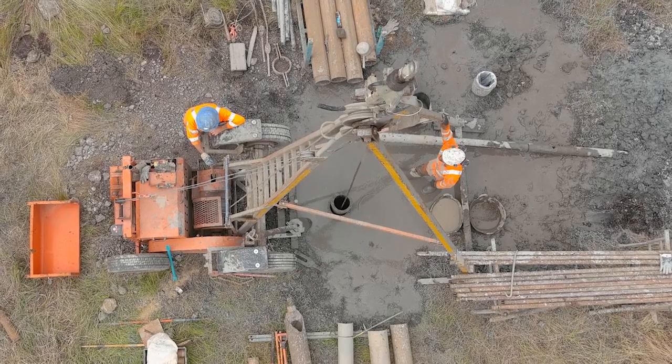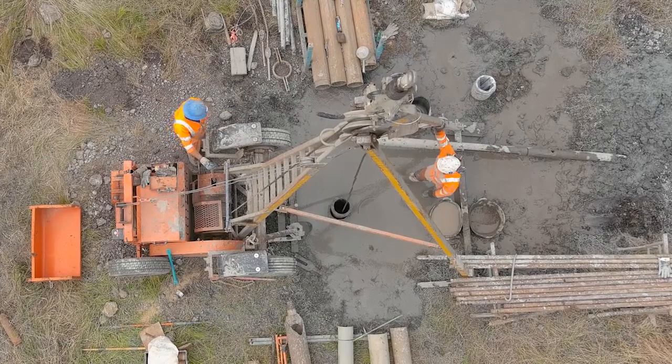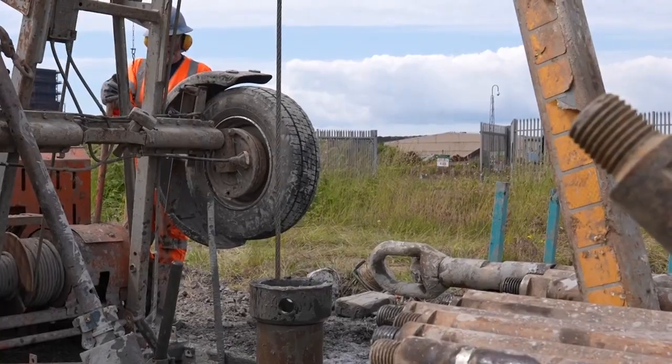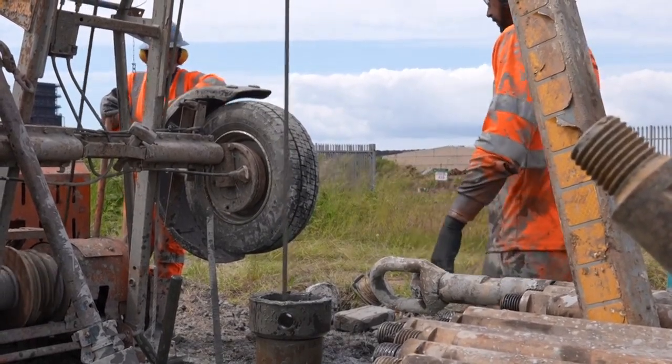These drilling rigs don't look that big and the diameter of the core is not that big, but they go pretty deep, don't they? Yes — we're down to 86 to 90 metres in some places and we haven't stopped at that location yet.